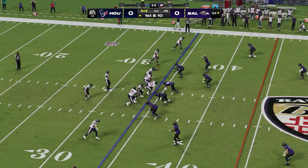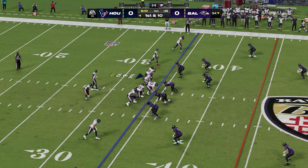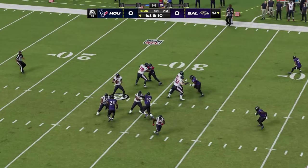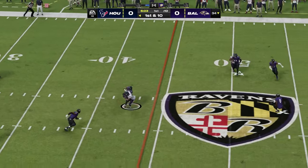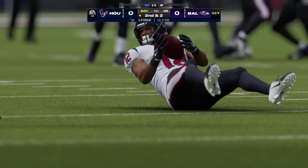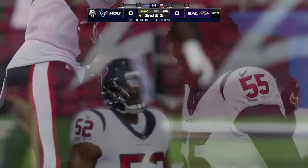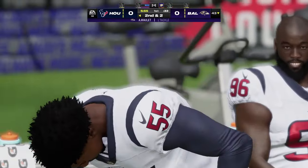From the 34, here's first and 10. Stroud — he'll get this into the hands of Nico Collins. This will be stopped about two yards shy of the marker — eight-yard gain, second and two.